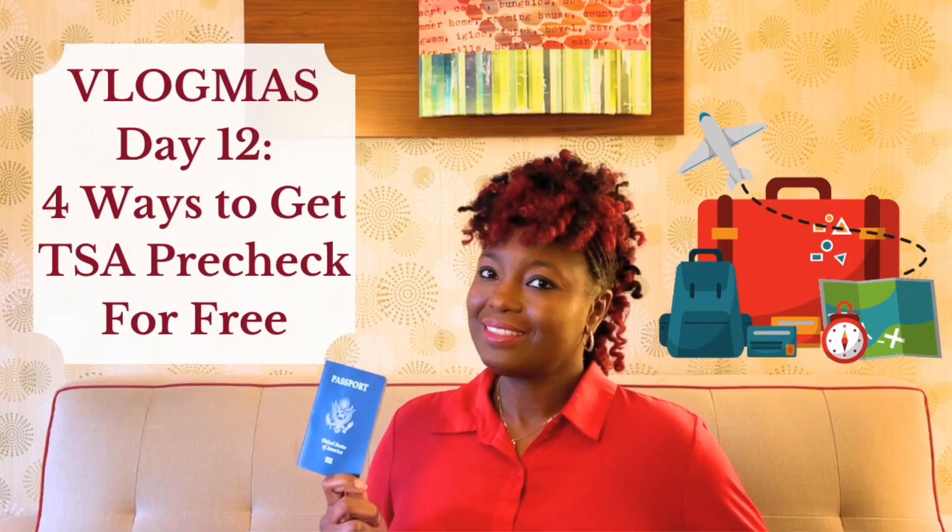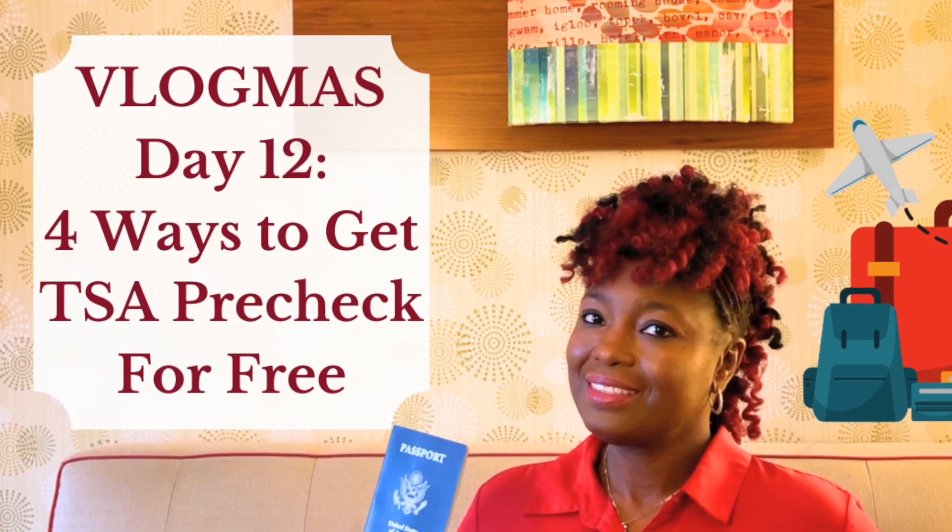As the title of this video suggests, this is day 12 of Vlogmas. I have made it through the halfway point, and I would like to thank you all for staying tuned and watching this journey with me. For today's video, I'm going to give you four ways that you can get TSA PreCheck for free.